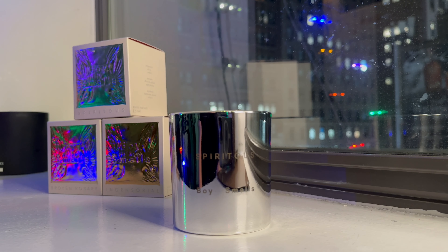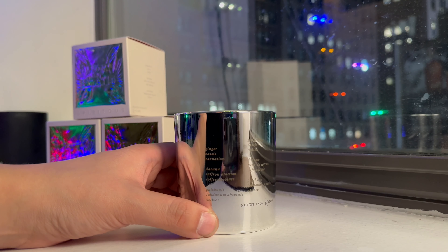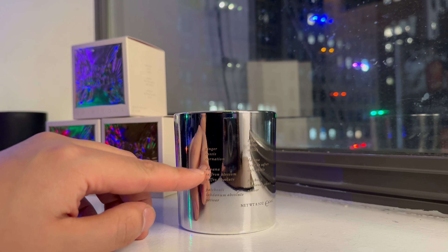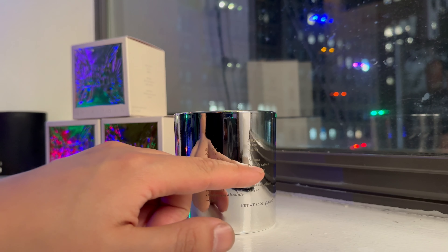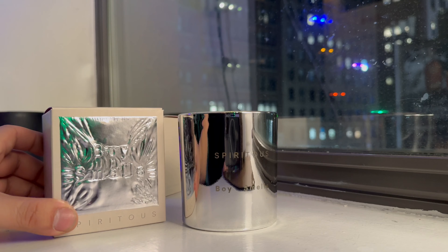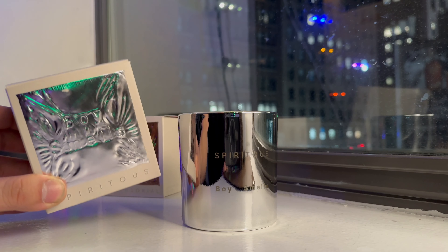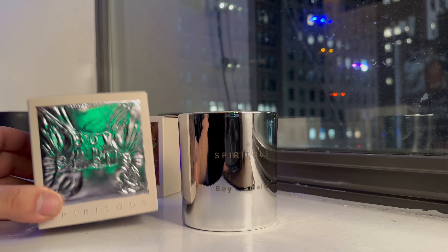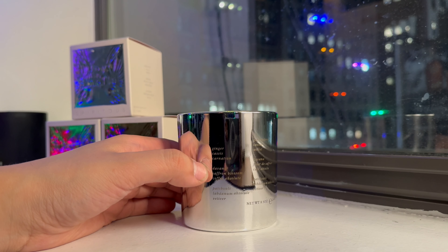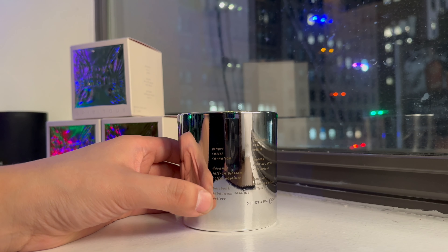Hey guys, this is Matt for Creative, and today we're looking at a Boy Smells candle — part of their holiday line. We're looking at Spiritus. Let's see exactly what we have inside here. We're going to read the notes, but I have to say — when you light this candle, the light won't permeate through the wax, but there are almost little carvings or etchings on the glass that glow. It is one of the most beautiful things I have ever seen. The notes are: ginger, cassis, carnation, divana, saffron blossom, coffee absolute, patchouli, labdanum absolute, and vetiver.